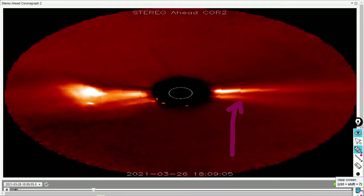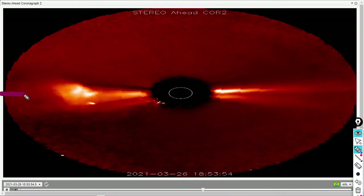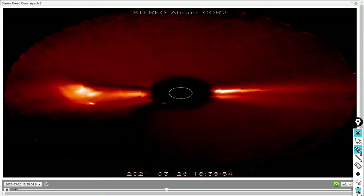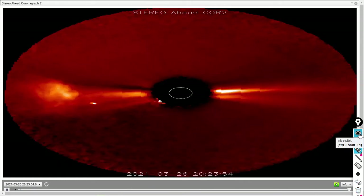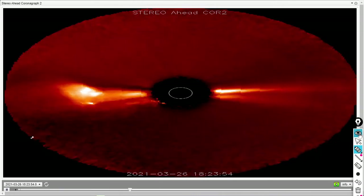Don't be surprised to see us reporting soon on that ejecting as well, and we'll provide additional analysis. It's also noteworthy that this CME is very dense and headed right down the equatorial plane. The sun's equator is right about here — that's also around the ecliptic plane where all the planets orbit. This type of equatorial CME, if it were Earth-facing, would be a significant geomagnetic event.